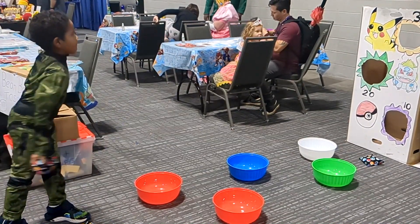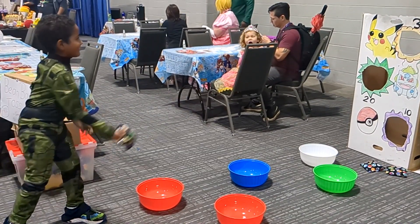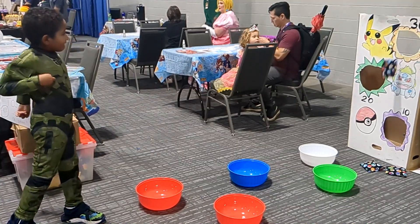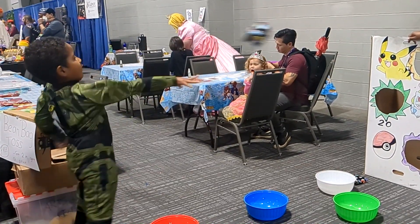Here were some games for the kids. My son was trying to get a prize. He couldn't get it on the first try, but the second try he did pretty well, as you can see.